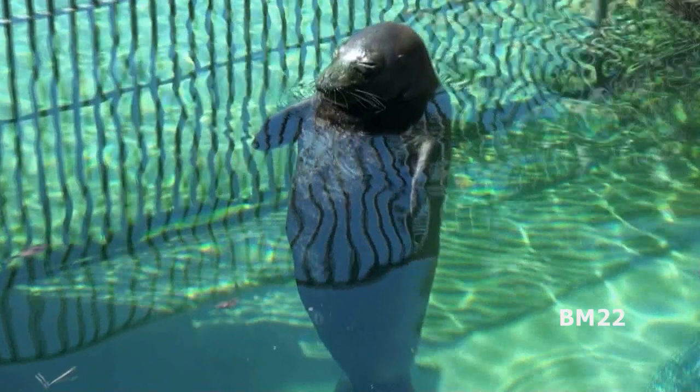Originally, there were three types of monk seals. One lived in the Hawaiian Islands, one lived in the Caribbean, and another lived in the Mediterranean. The one that lives in the Caribbean is now extinct from overhunting.